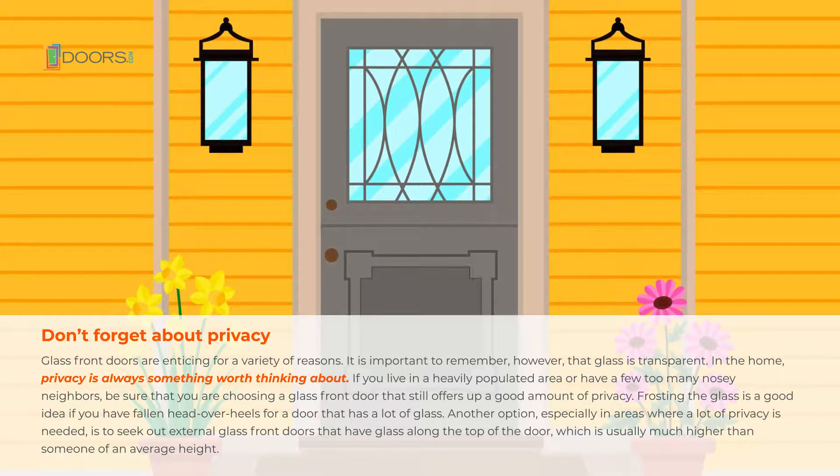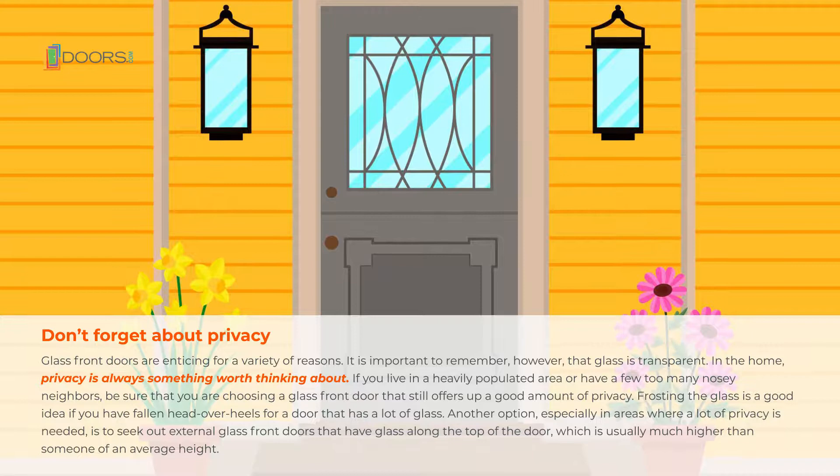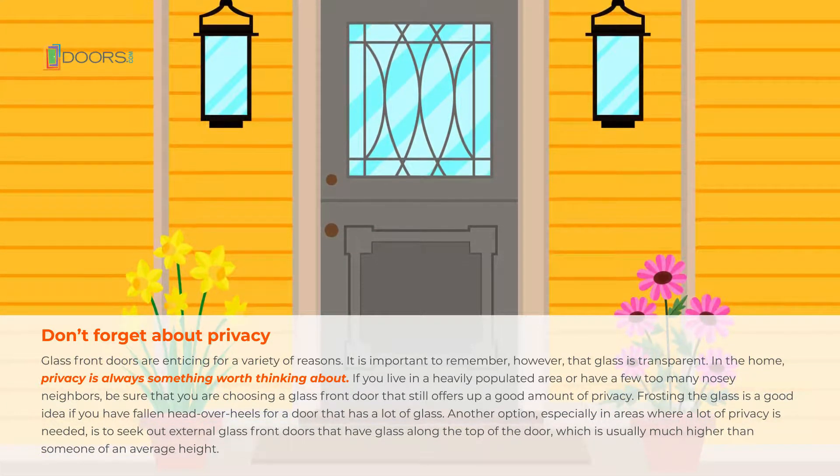Another option, especially in areas where a lot of privacy is needed, is to seek out external glass front doors that have the glass along the top of the door, which is usually much higher than someone of an average height.